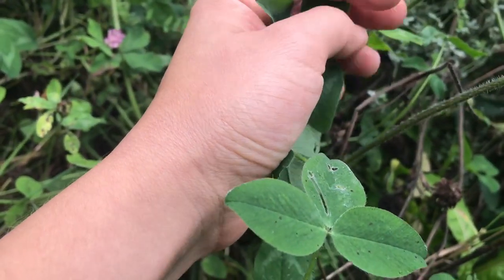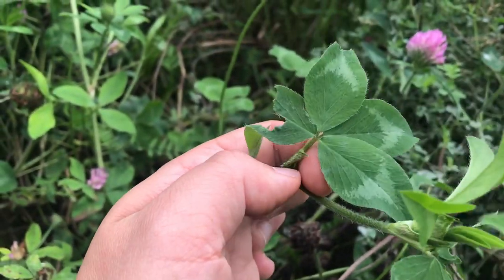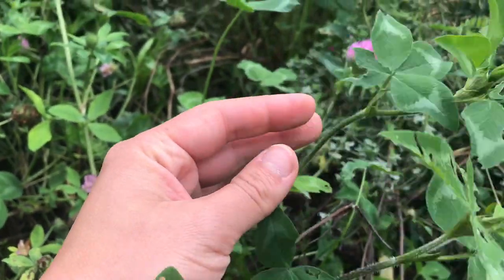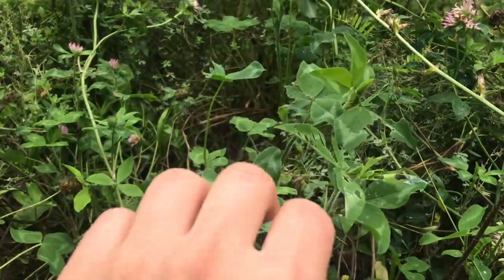First four-leaf! But she's injured, look. One, two, three, four. She's injured though. I'm sorry. But we did it — we found it. Nice meeting you.